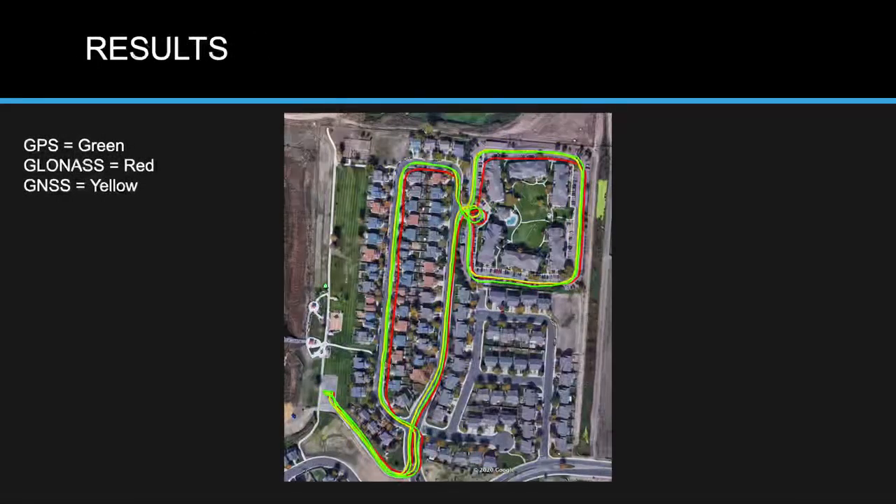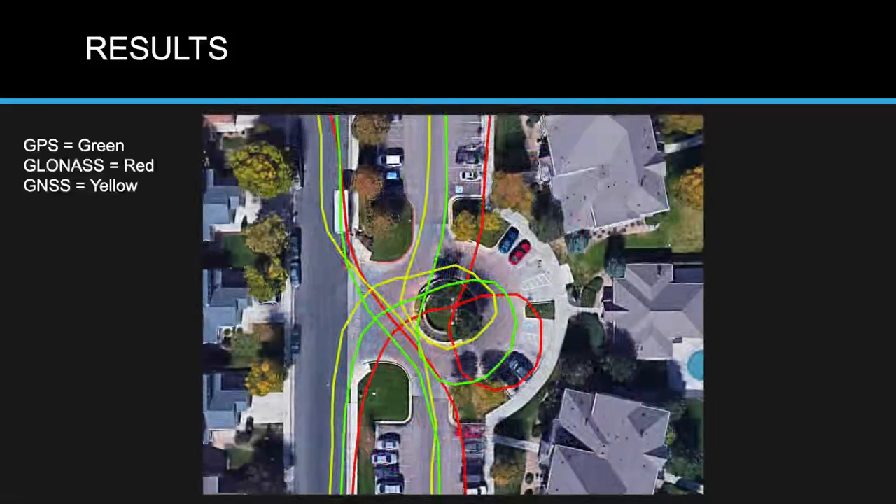Overlaying all three tracks — green for GPS, red for GLONASS, yellow for GNSS — they mostly look the same with GLONASS sticking out. Zooming in on the parking lot loop: the yellow GNSS line shows me staying on the road, the green GPS line shows me slightly off in the grass, and the red GLONASS line shows me running off in the grass and driving over cars like a monster truck. In a rural area with a clear sky view, it really doesn't matter much which dongle you use — they're all fairly accurate.